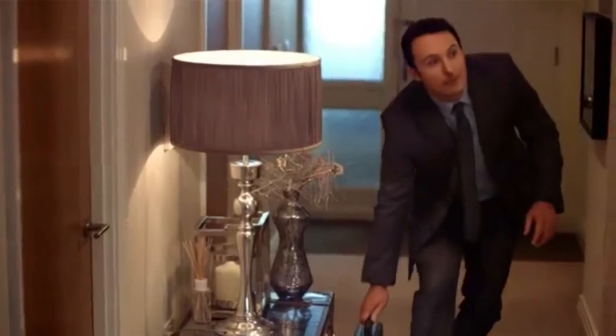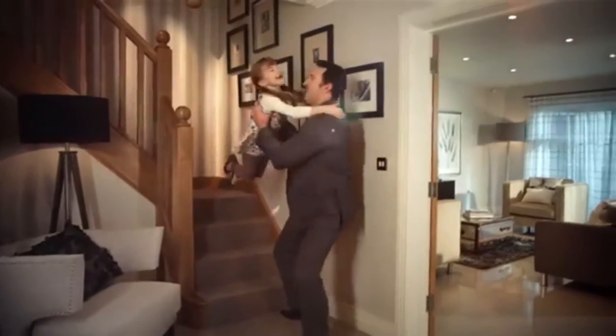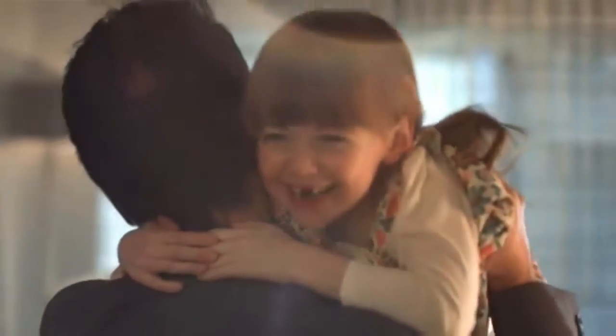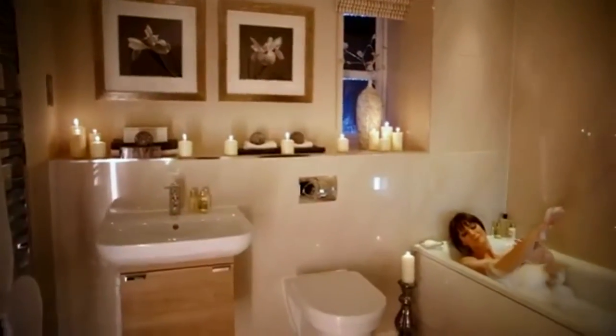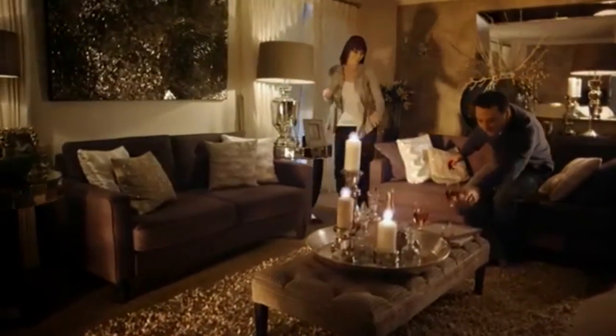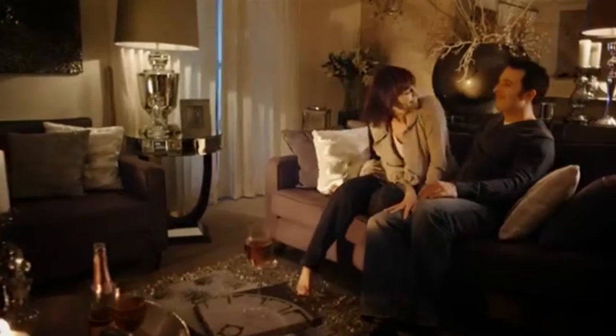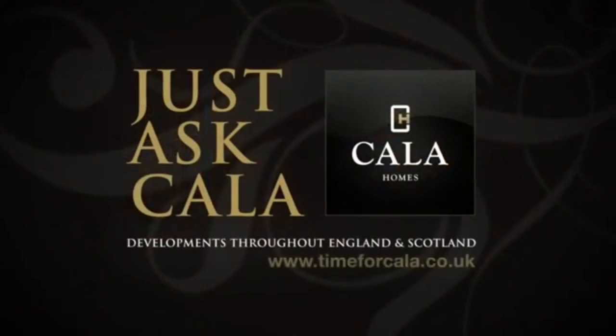One day you'll discover just how good coming home can really feel. And if you ask us about all the ways we can help you to move right now, you'll find that one day has finally arrived. The time is now. Just ask Cala. For details, visit timeforcala.co.uk.